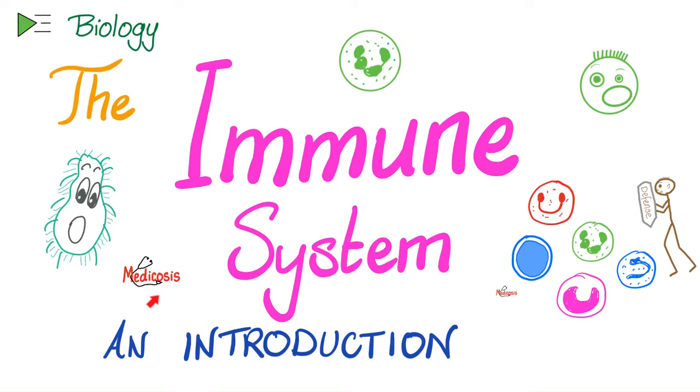Hey guys, it's Medicosis Perfectionitis, where medicine makes perfect sense. Let's continue our biology playlist. In the last section, we talked about the cardiovascular system. Today, we'll turn our attention to the immune system — how your body defends itself against foreign invaders.